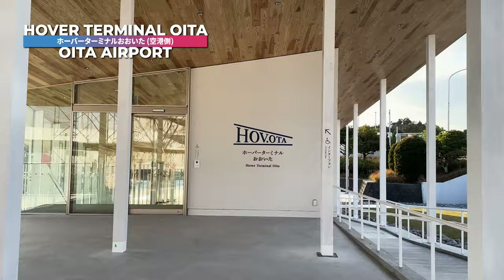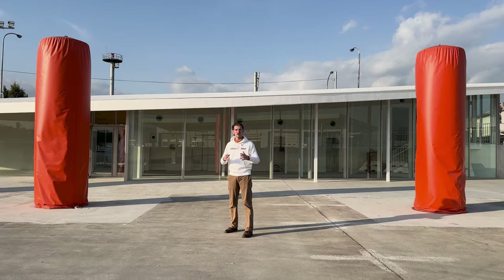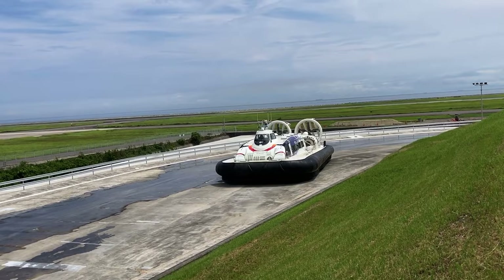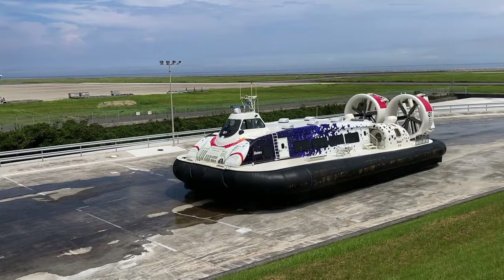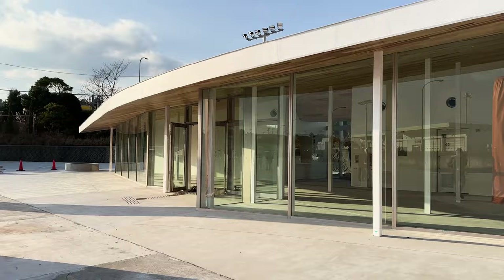Now I'm in front of the terminal where the hovercraft will come to park. But you might have noticed something — there's no water here. If there's no water, how would the hovercraft park here? The answer is they hover. Hovercraft can hover not only over water but also land, and by doing so they can come all the way up here for the convenience of passengers getting off right in front of the terminal.